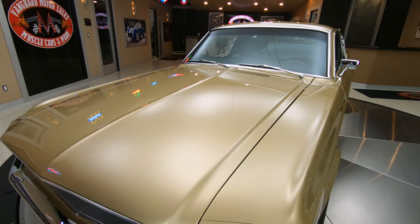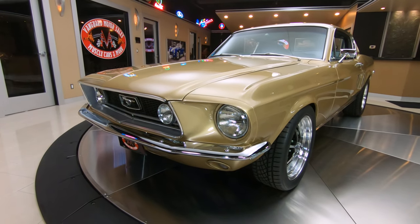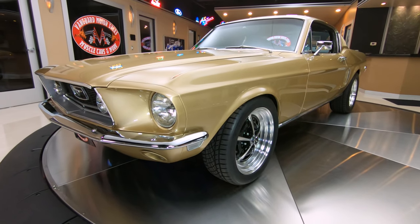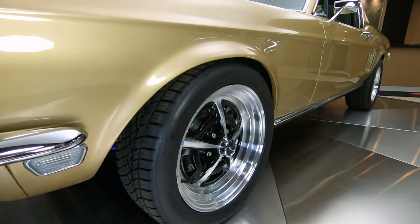As you get a good look at the side view, she has got a great stance to her. We got those aluminum Magnum 500s on it — those are 17s I believe — looking sweet.